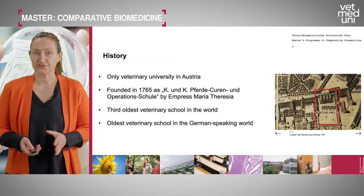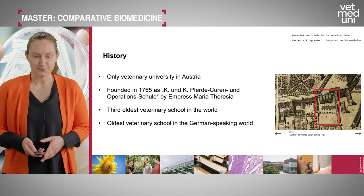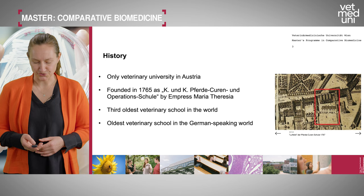Briefly on the history of our university: we are the only veterinary university in Austria, founded in 1765 by Empress Maria Theresia, originally as a curing school for horses. We are the third oldest veterinary school in the world and the oldest in the German-speaking world.